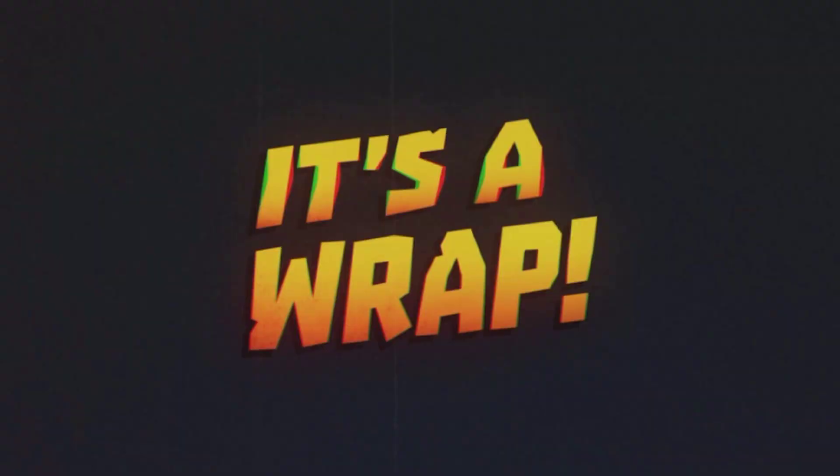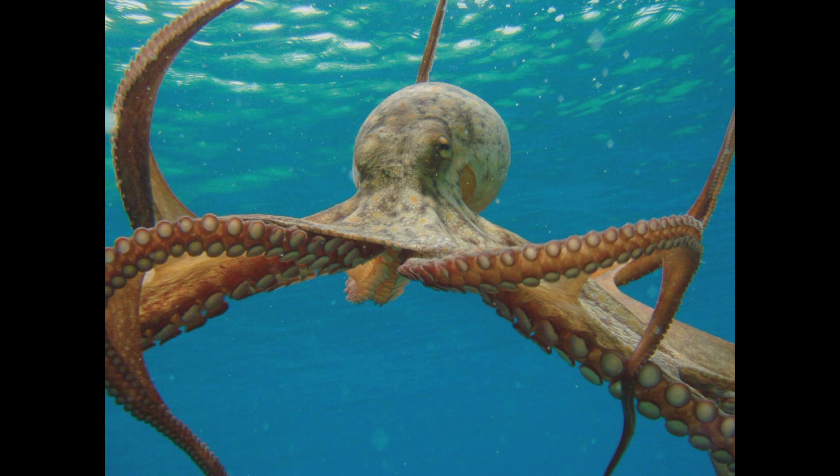Wrapping up our journey through the insane biology of octopuses, it's clear that these incredible creatures exhibit an unmatched combination of intelligence, adaptability, and astonishing anatomy. From their mesmerizing camouflaging abilities and distributed nervous system to their resourceful problem-solving skills and incredible eyesight, octopuses are undeniably one of nature's most intriguing marvels.